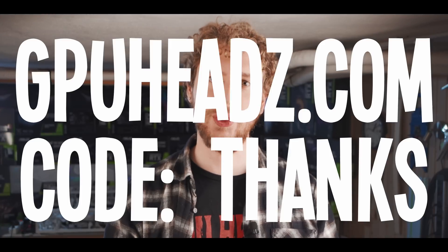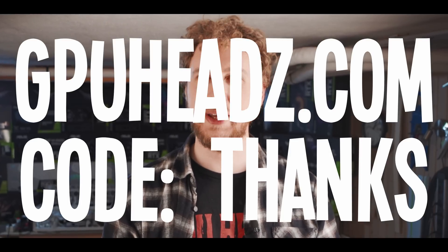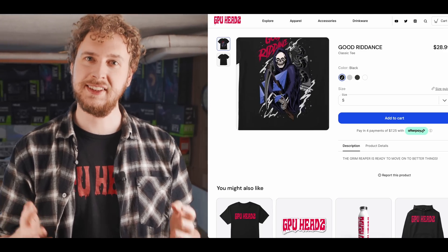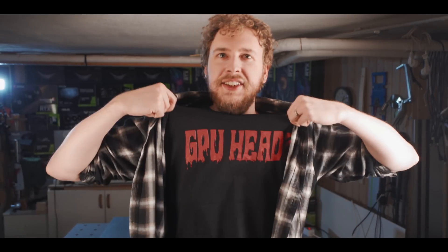Now that we know the most profitable coin to mine per watt of power is Caspa, let's look at what this means for solar panels and mining. By the way, if you're still watching this far in, as a thank you — go to our merch store at gpuheads.com and enter the code THANKS for 15% off your order. We currently have the Grim Reaper Ethereum design available only until December, plus the classic GPU Heads design. Getting something there is a great way to support the channel and get something awesome in return.